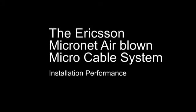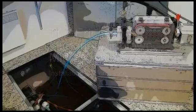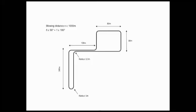The Ericsson Micronet air blown micro cable system is developed for low cost and flexible installation of feeder and distribution networks for fiber to the home.